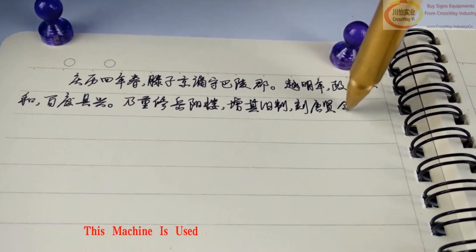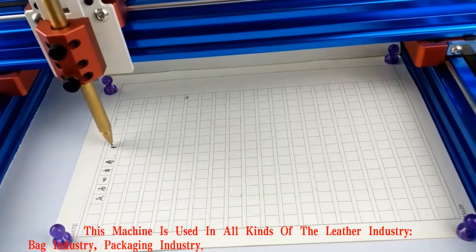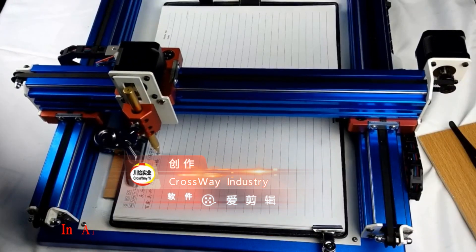This machine is used in all kinds of the leather industry, bag industry, packaging industry, shoes, and clothing industry, drawing the lines.